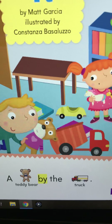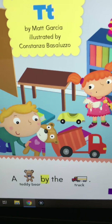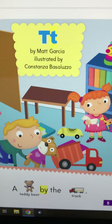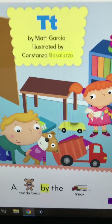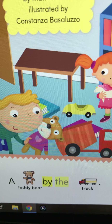So let's look down the bottom. A Teddy Bear by the Truck. Uppercase T, lowercase t, by Matt Garcia. Illustrated by Constanza Basaluzzo. A Teddy Bear by the Truck.